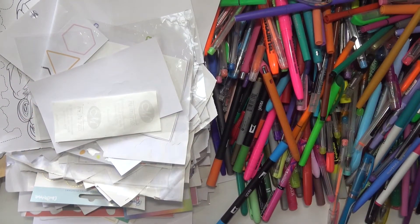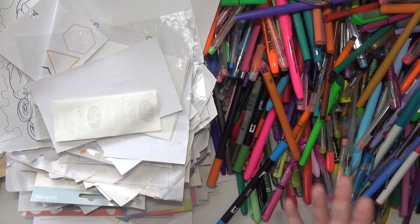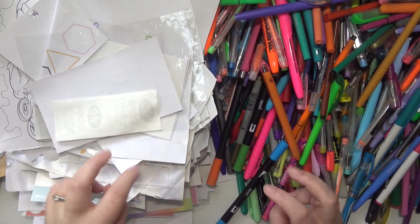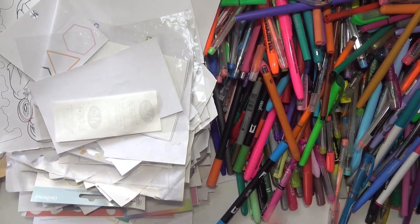Hey everybody, welcome back to my channel. Today I'm going to be sharing with you how much I have accomplished — how many supplies I have gotten through as far as crafting and coloring.